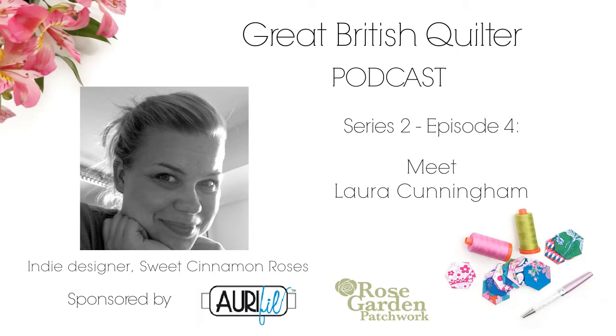Hello and welcome to series two of the Great British Quilter podcast. I'm Sarah Ashford and I can't wait to share with you my fantastic lineup of guests. Over the next eight episodes I'll be meeting with authors, quilters, shop owners and industry professionals to find out more about them and how they contribute to the world of quilting that we know and love. A huge thank you goes to Orifil Thread who have generously sponsored this series and helped make it possible.